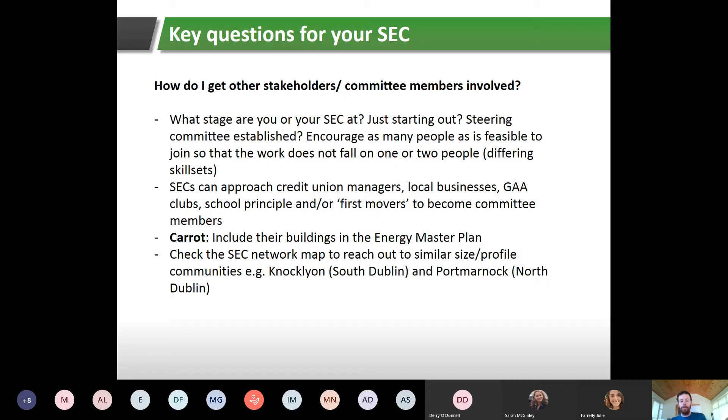You can reach out to similar-sized profile communities. One example is Knocklyon, based in south Dublin — one of the mature SECs, very active, with lots of community engagement events. Another is Portmarnock SEC, based in north Dublin, which has been in the network about a year and a half. Portmarnock made contact with Knocklyon to get ideas about how to set up their SEC and the type of energy master plan they went through.